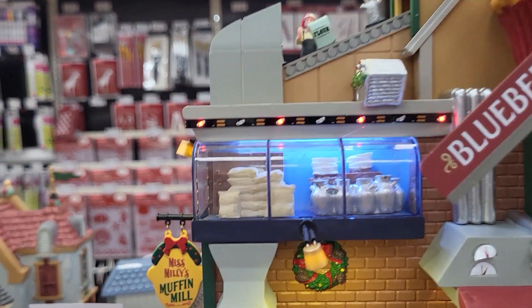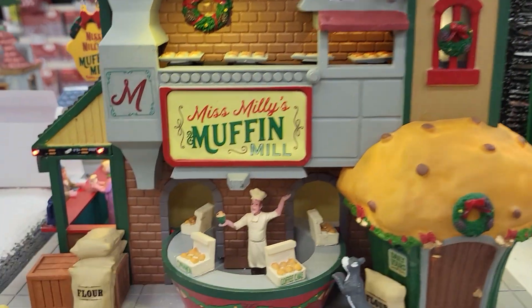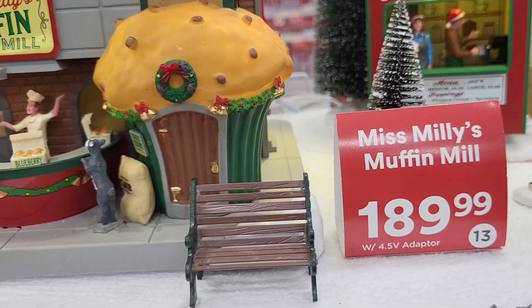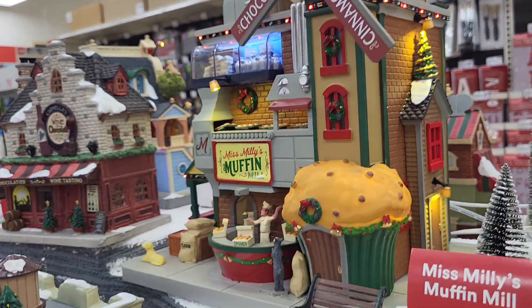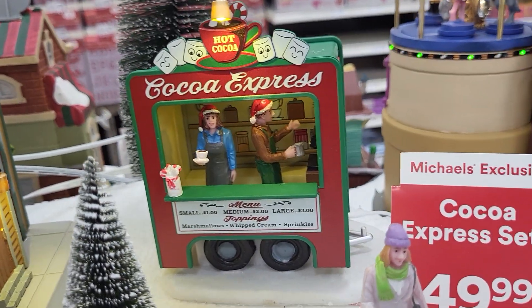There's a lit-up window and it's got a windmill spinning around, showing you what's in there. There's a bench out front — you probably buy that separately. There's the side of it, and it's got a little muffin door. And back here they've got the Cocoa Express.